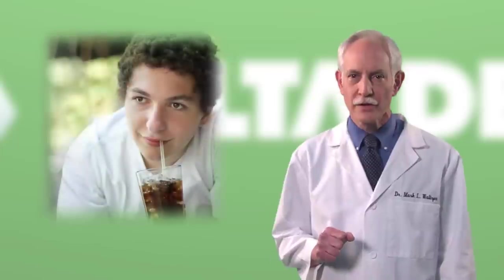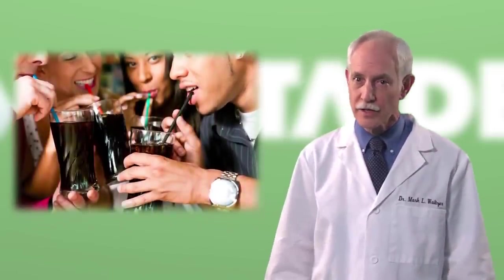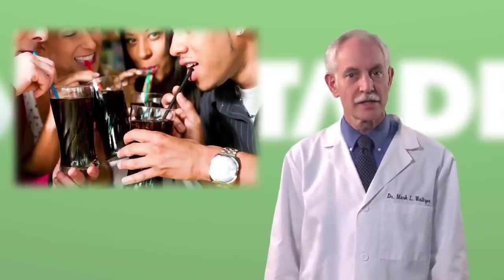You might think soda is bad for your teeth because of the sugar. That's true, but when it comes to your oral health, the real danger of drinking soda is the acid. It doesn't matter if you drink regular or diet soda — soda has a high acid content. When you drink it, it bathes your teeth in acid, and that acid can damage your enamel.